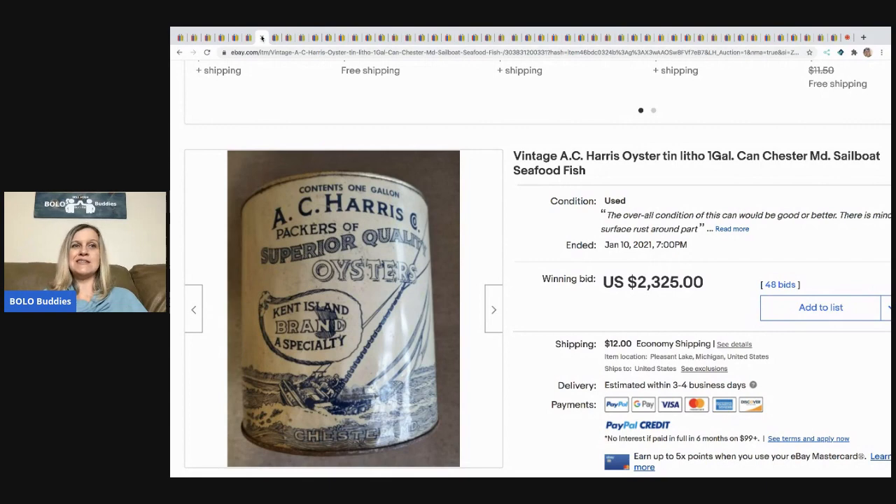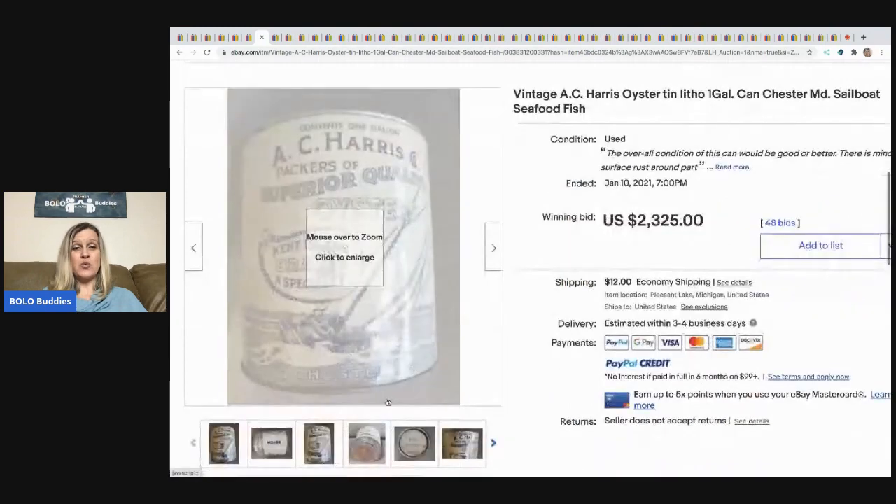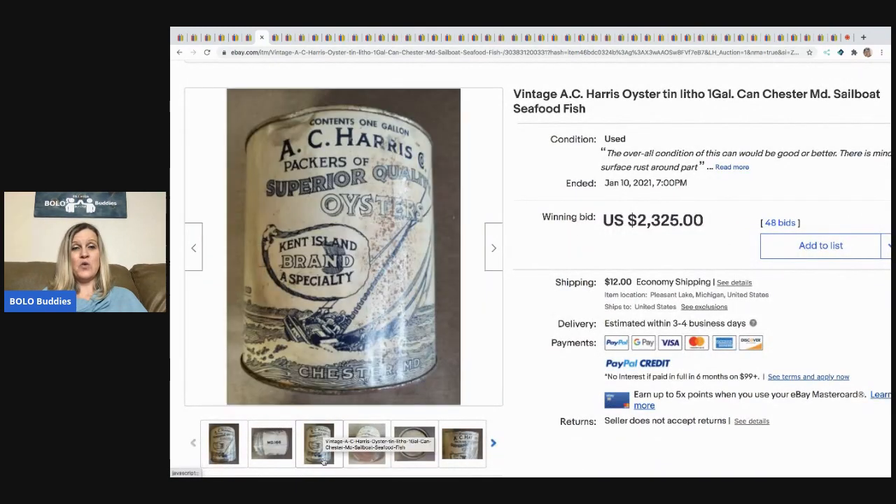Oyster tins are one of the top five I found when researching. This one is a one-gallon used oyster tin and it sold for $2,325 with 48 bids. How crazy is that?